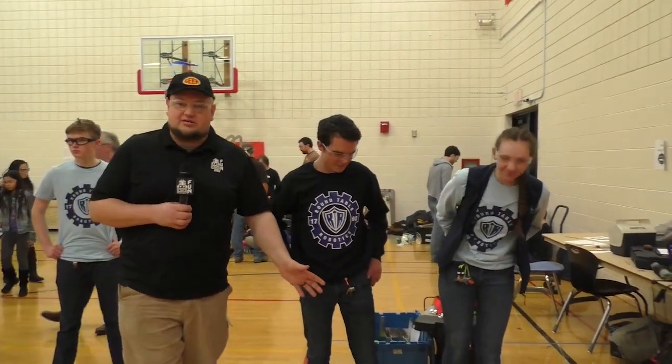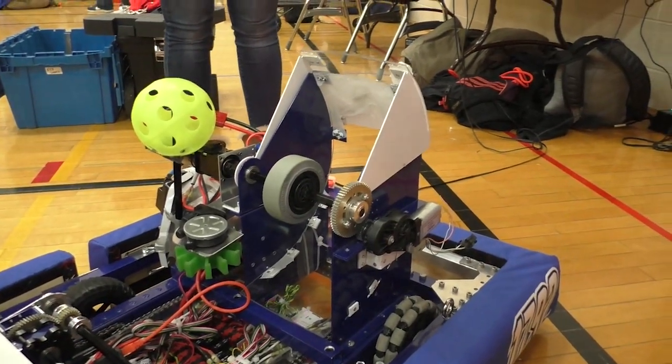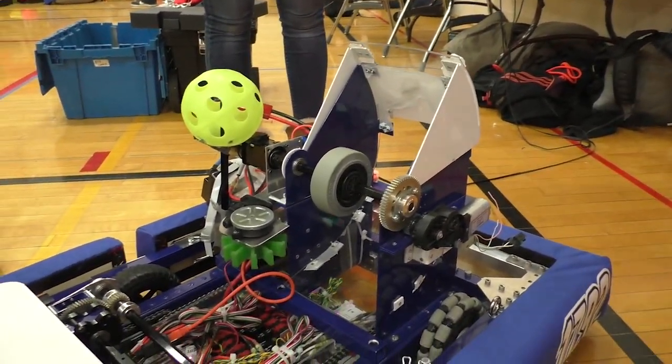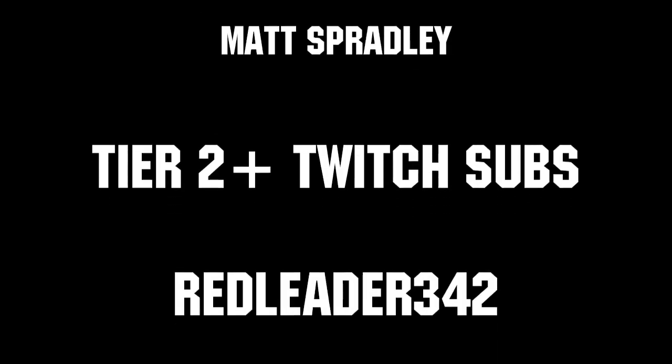Roundtable Robotics — what a cool, interesting machine. I love the low profile and the versatility. Good luck in the competition season; really looking forward to how this robot competes. Thanks to all of our co-executive producers on Patreon and Tier 2 Plus subscribers on Twitch for keeping us fun, loud, live, and independent.